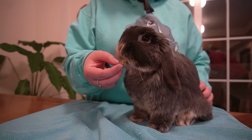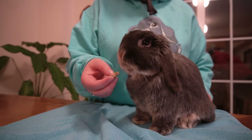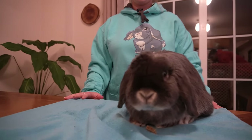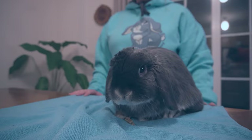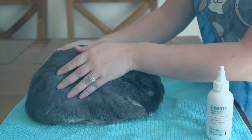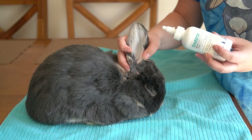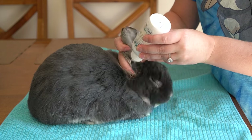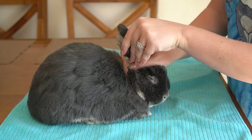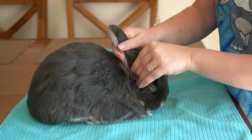Lop-eared rabbits are prone to ear infections because of how their ear is folded over — it makes it harder for them to clean and does not get as much airflow as a rabbit with ears that stand straight up. To prevent any future ear infections, our vet recommended we give her ear drops once a week to help flush her ears of any built-up wax. To administer the ear drops, I shake the bottle, then squeeze one to two drops in each ear, and massage the base of the ear to help break up any built-up wax. She will then shake her head, which removes any built-up debris inside her ear.